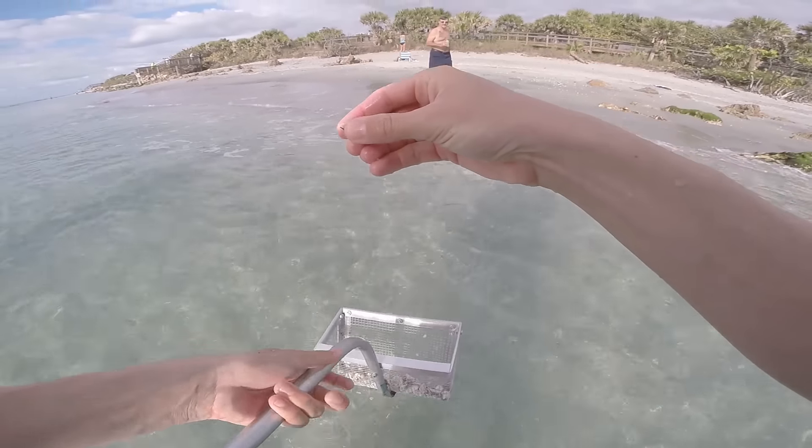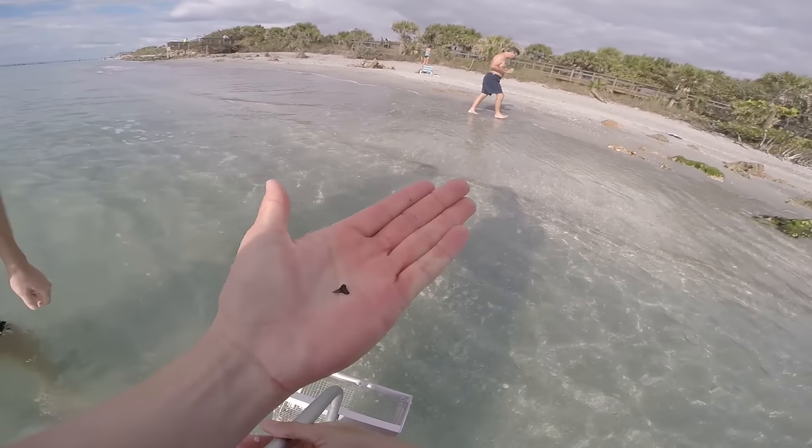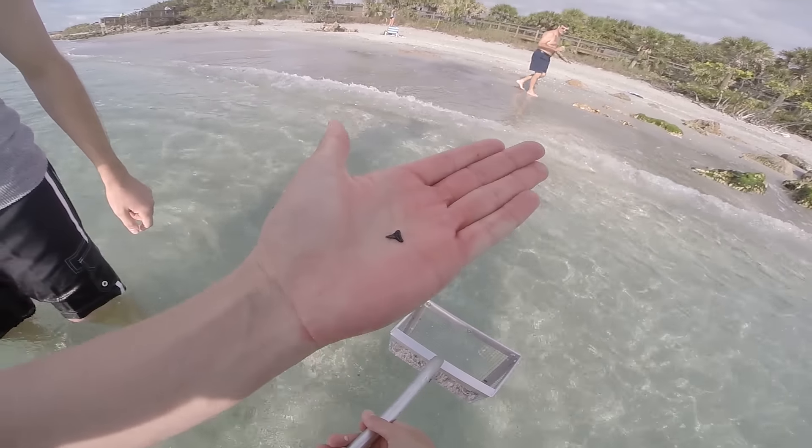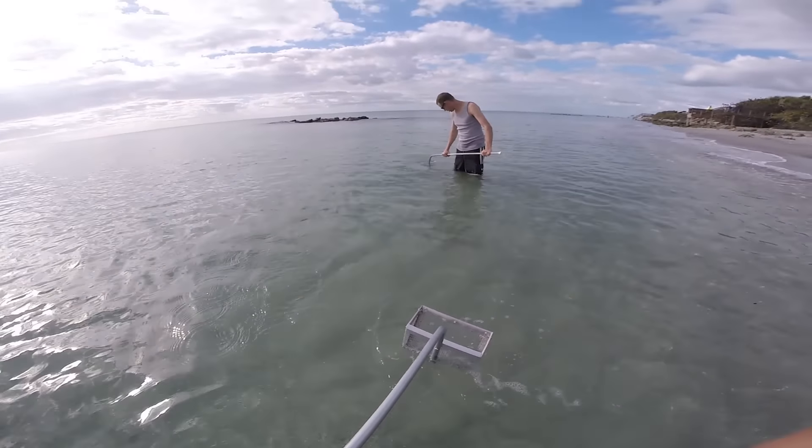It is a dinker, but look at that — look at that boys and girls. Tiny little tooth, but it is my first one. Pumped to have that. Success!